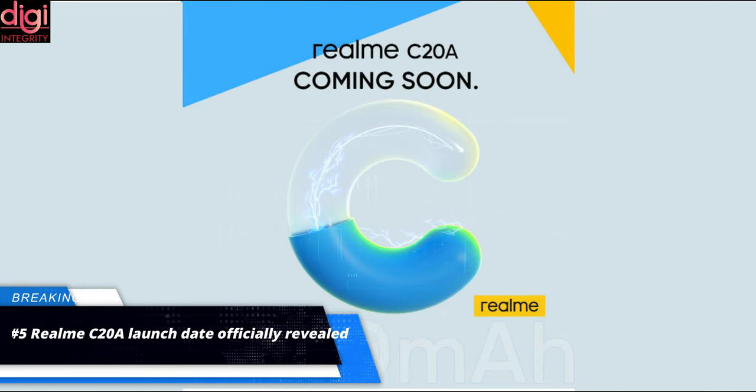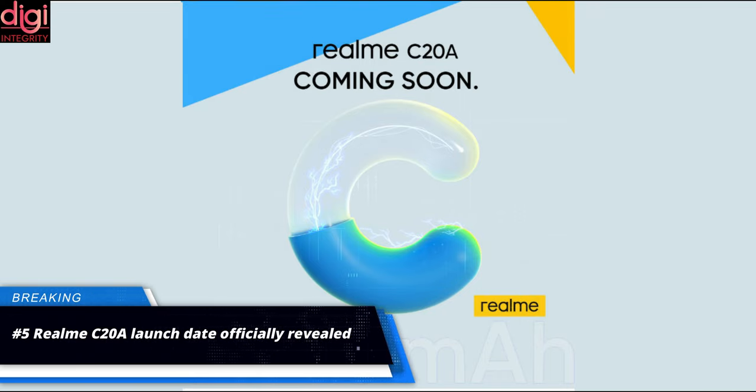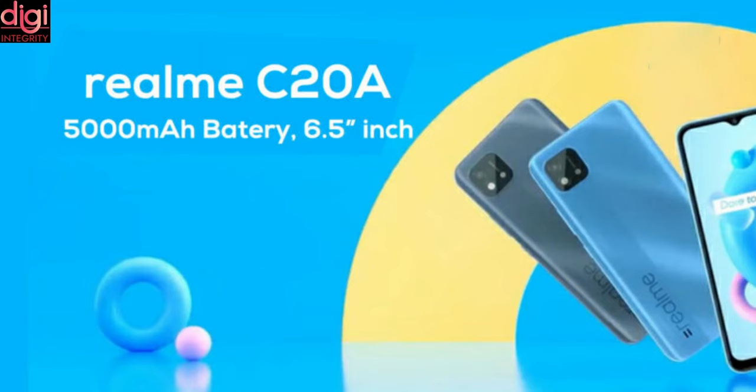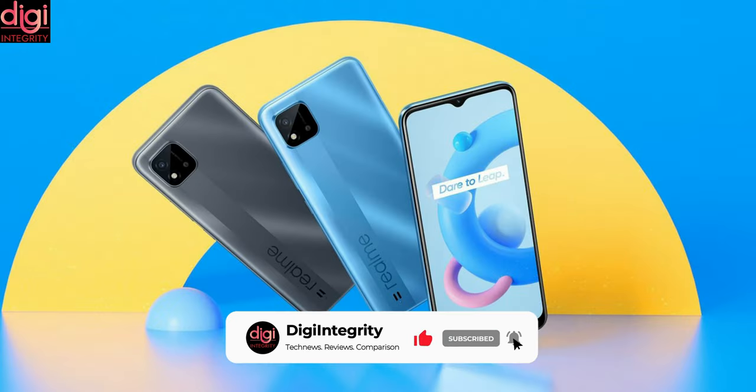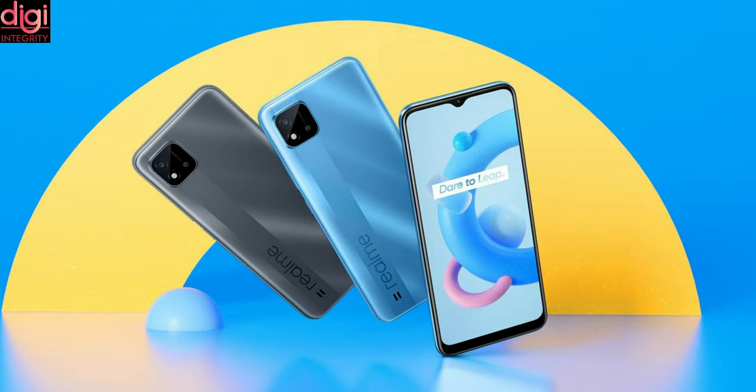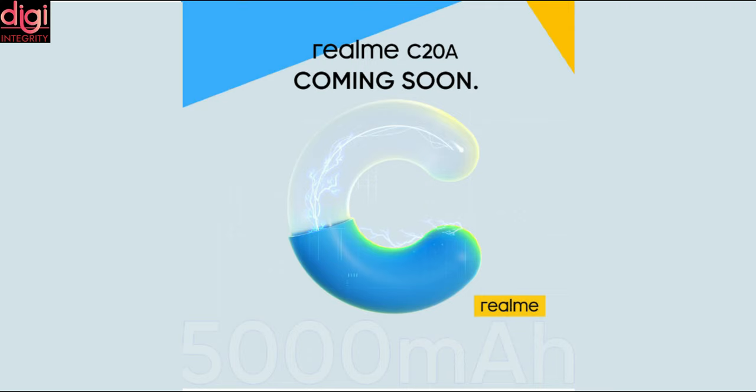Realme C20A launch date is expected around the 12th of this month. The phone will make its debut in Bangladesh. Key specifications include a 6.5-inch display and a 5,000 mAh battery. Hopefully we will get to know more about the device as its launch nears. It is also worth mentioning that there is no news regarding the Realme C20A launch date in India.